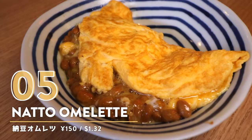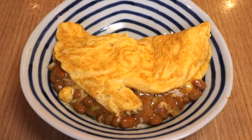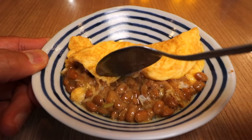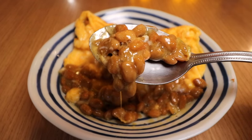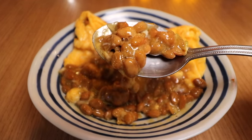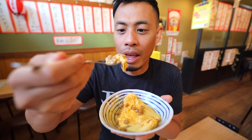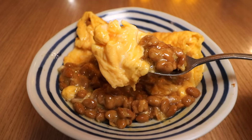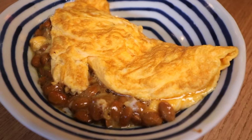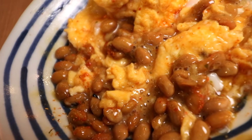Number five: Natto Omelette. You can definitely smell the natto, which is a fermented bean. Basically this is your regular omelette that you probably eat at home, but it does have natto in it — which makes it a very Japanese dish that not a lot of foreigners would order. Whoa, look at that drip! That is so fluffy. What I love about mixing natto into a dish like this is that it mellows out the sometimes really strong natto flavor and just adds another kind of gooey texture to the omelette.